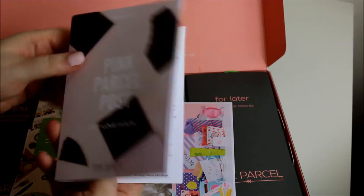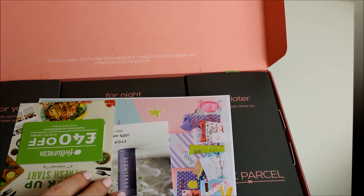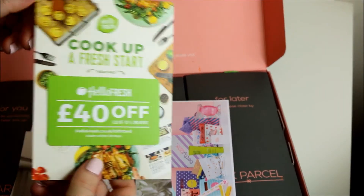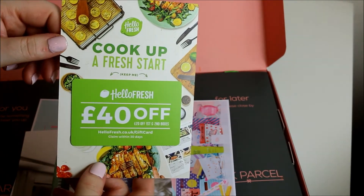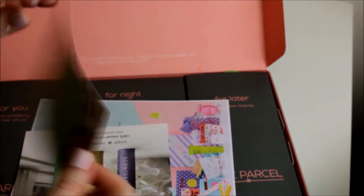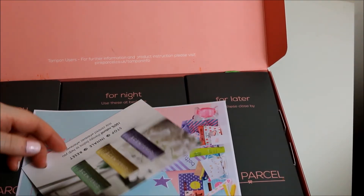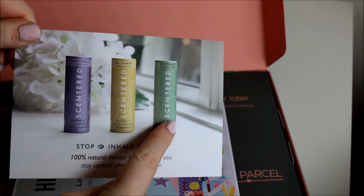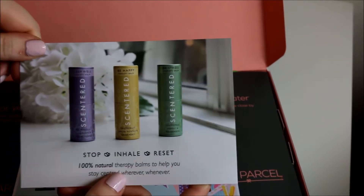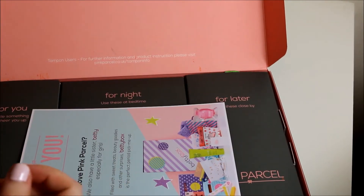So you get a little book - these books used to be bigger. I guess that's changed and it's got all the products in there. Then there is a HelloFresh discount card. If you look in the description box there is a discount code for HelloFresh - if you want to try HelloFresh please use my code. Then there is a leaflet for Centred, so I'm guessing there's a scented product in here. I used to have that one and I lost it and I regretted it because it was really nice.